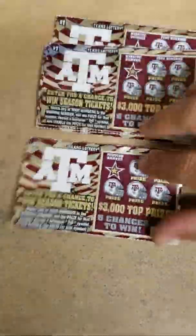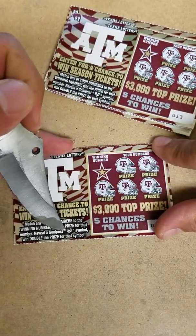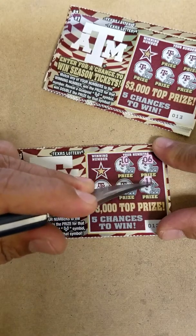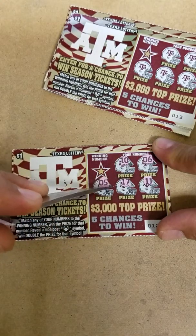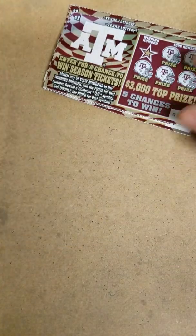I'm going to start off with the A&M tickets. It's a matching numbers game where we reveal a goalpost to win double. I got 6, 10, 11, 17, and 5. Winning number is 15. Second chance entry.